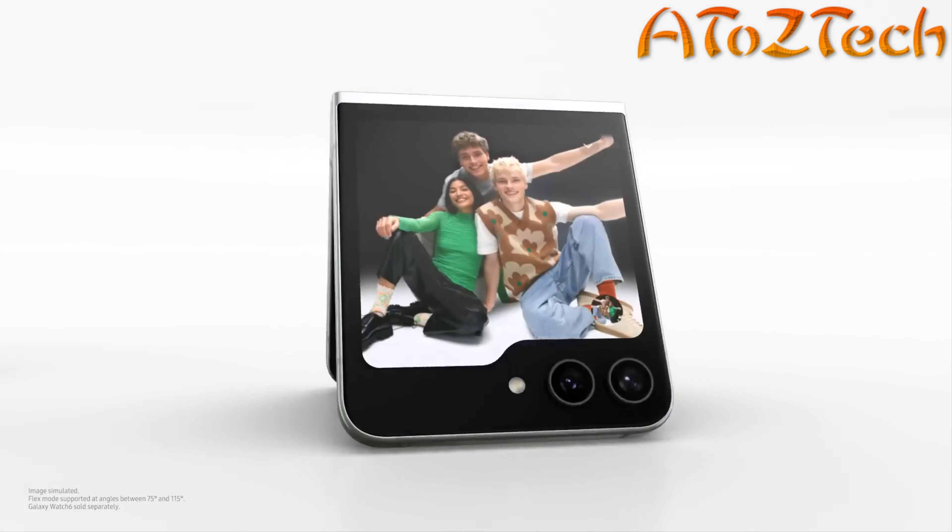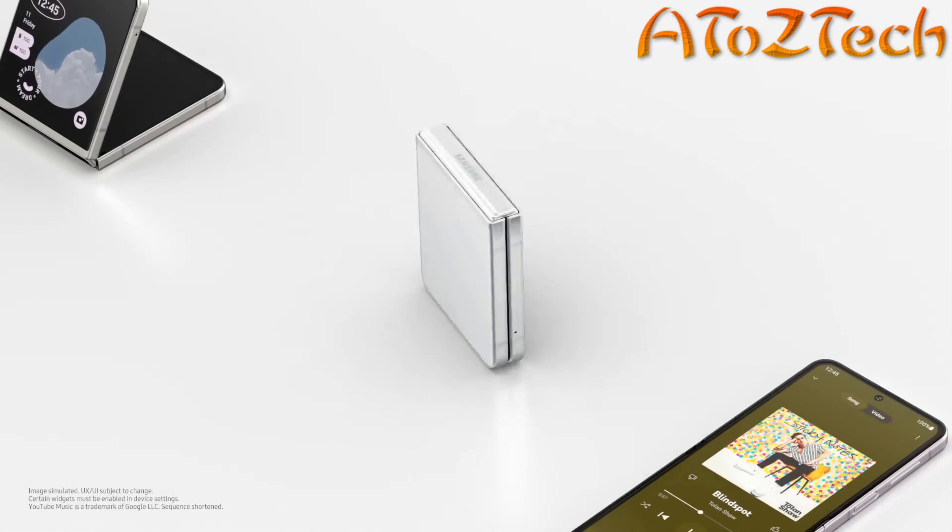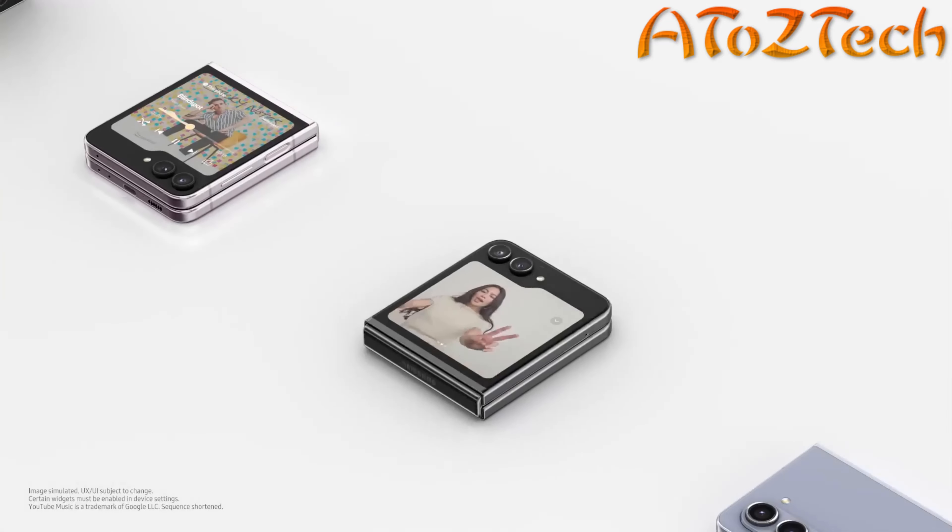Let me go through it again. What did I learn? Big Flex Window. Widgets. Pocketability. Flex Cam.